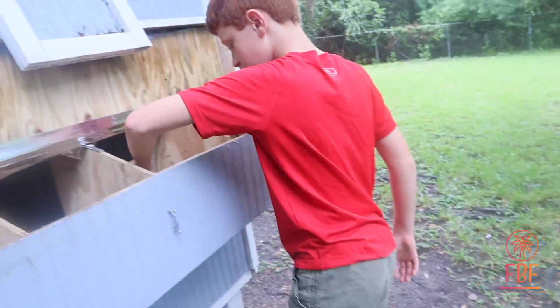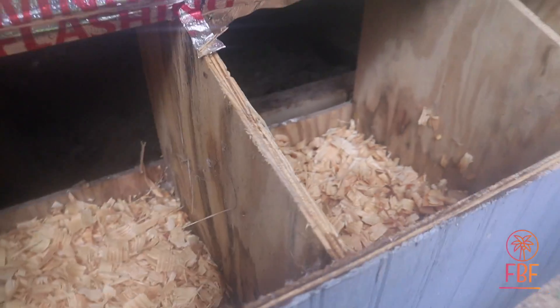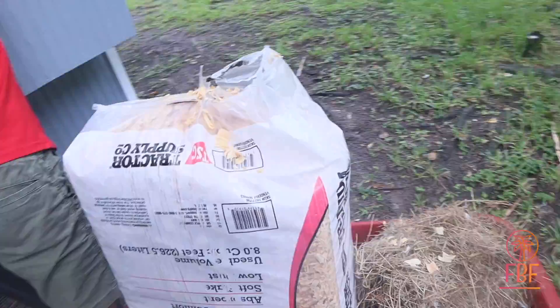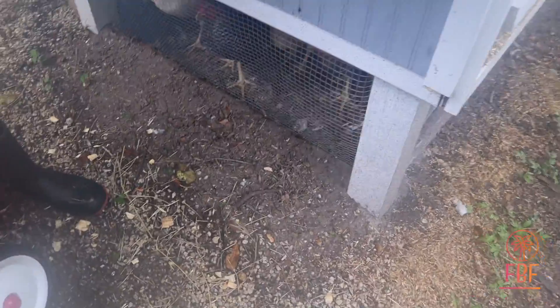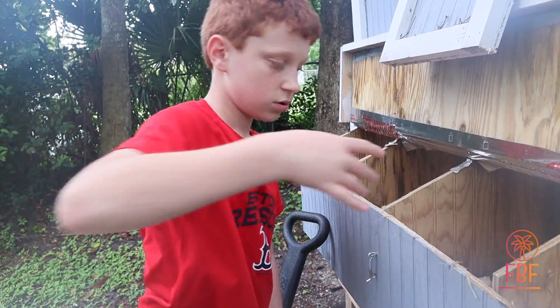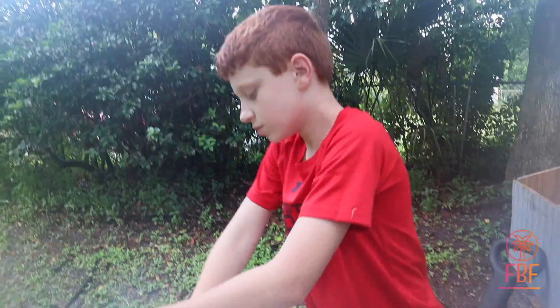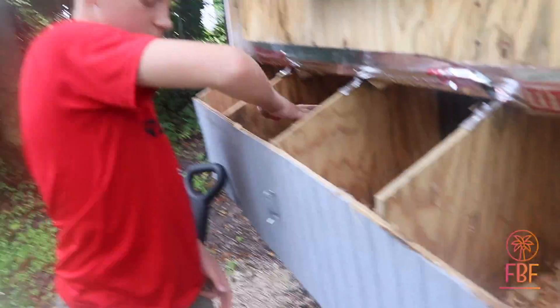Every time we come out to the chicken coop, we are wondering if there are eggs. Dave's putting new shavings in because we want the nesting boxes to be really nice. We have a golf ball in here. Pine shavings from Tractor Supply. The chickens seem very intent on what you're doing, Dave. Do you think the chickens are going to lay any time? Yes, they'll eventually lay — they should be any time. Look how big they're getting, they're huge.